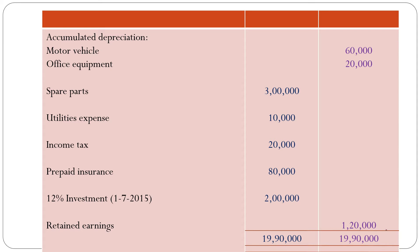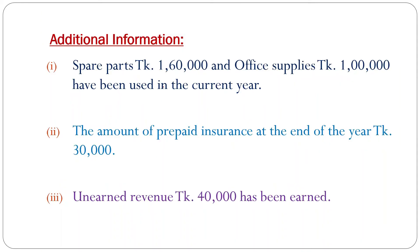Now, some adjustments. Number 1: Spare parts 1,60,000 taka and office supplies 1,00,000 taka have been used in the current year. In the trial balance, spare parts are 3,00,000 taka, but already 1,60,000 taka has been used, so the balance is 1,40,000 taka. And in the trial balance, office supplies are 1,80,000 taka, but already 1,00,000 taka was used, so the balance is 80,000 taka.